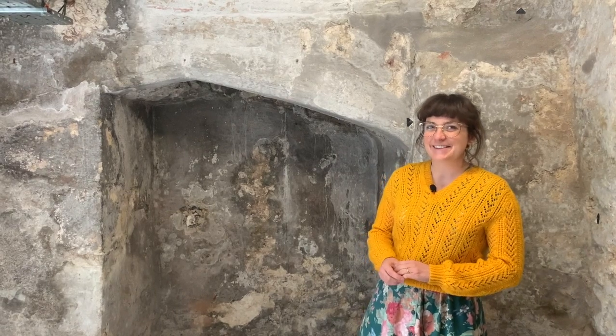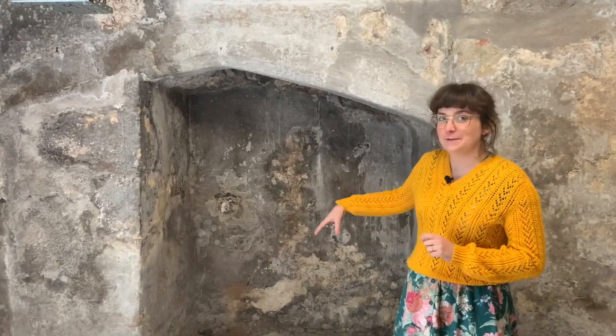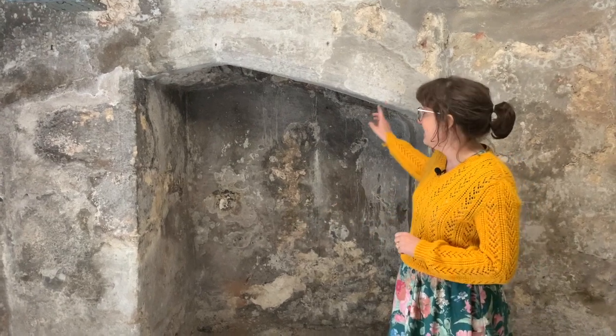Hi, my name's Bea and I'm one of the learning officers here at Tudor House, and today we are down in the basements. Now this originally used to be a vault for storing things, but during Tudor times the owner of the house made a lot of changes, and one of them was to actually make the three houses into one. When he did that, he also made this space down in the cellar kitchen, and this would have been the fireplace.